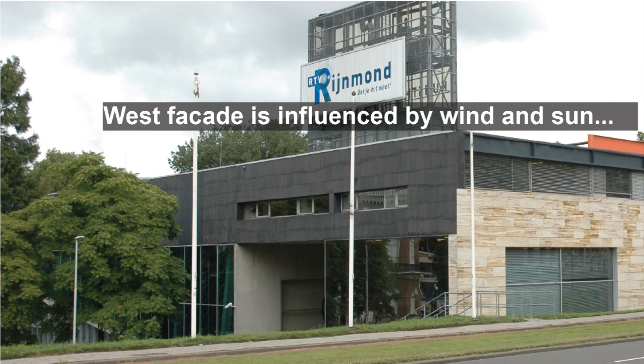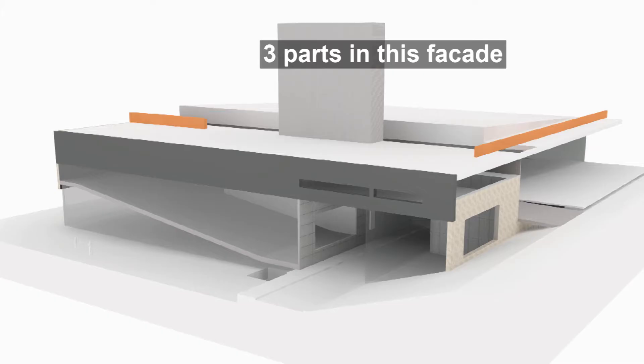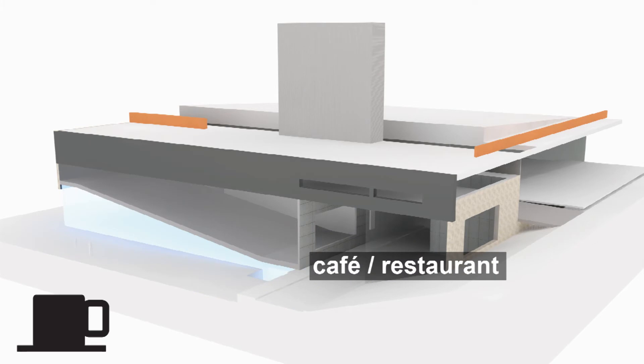From all the facades, the facade with the most problems — and also the most influenced by external factors — would be the most interesting: the west facade. A new design will be a puzzle to solve. The chosen facade has three parts: the top floor functions as an exhibition space, the middle part as both an auditorium and entrance hall, and the bottom floor is a restaurant and cafe.